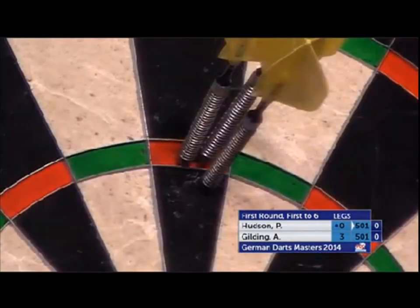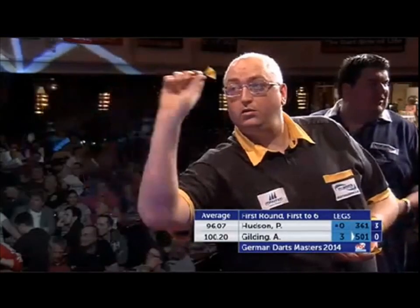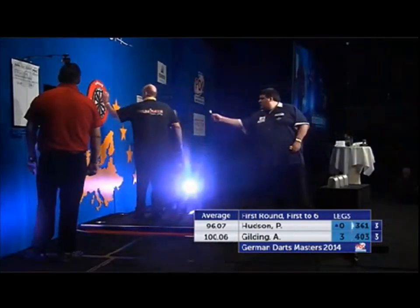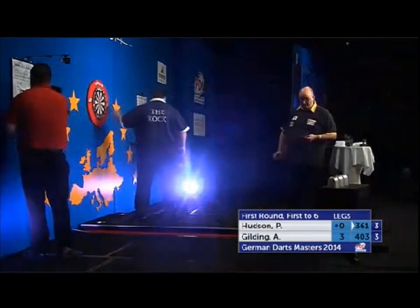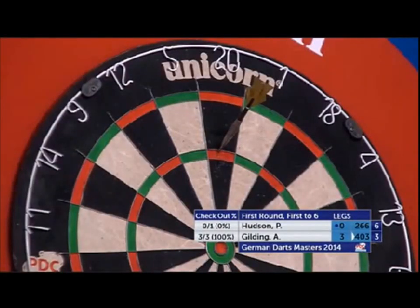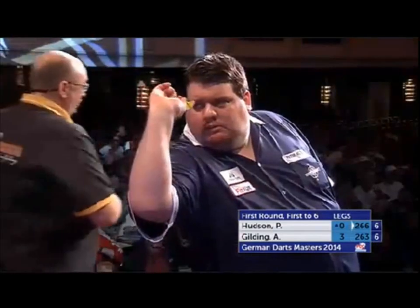Peter Hudson having hit a 177, next visit's a 140 — just desperate to get a first leg on the board. There it is: 100 average for Gilding and, to be fair to Peter Hudson, 96.7. You're not going to lose that many games on the tour with that sort of average — unless you walk into an Andrew Gilding flying absolutely. Key point: he's only had one dart at a double so far, Peter Hudson — the one for tops for a 111 which he missed. Gilding just hasn't given him many chances. Just the one dart at the double for Peter Hudson in the opening three legs.